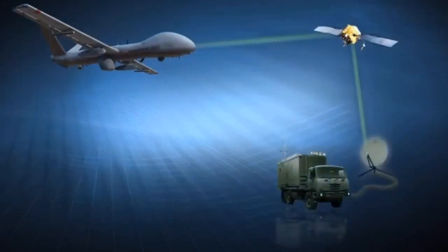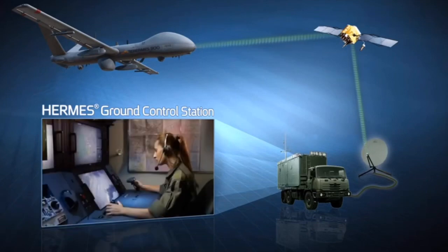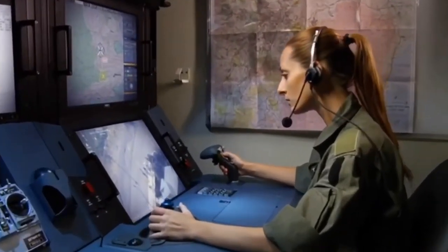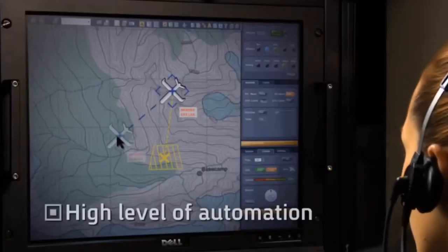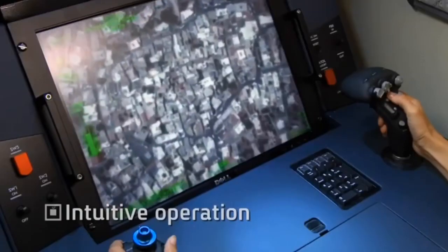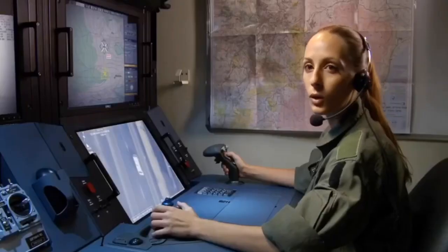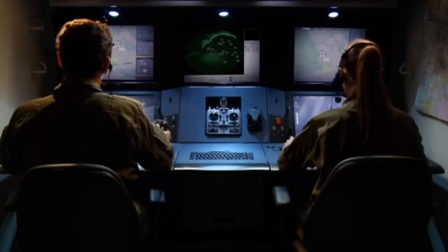The Hermes 900 integral satellite communications link the air vehicle to the Hermes Ground Control Station. The Hermes GCS, common to the entire Hermes UAS family, is characterized by an intuitive, mission-centric design with a high level of automation, enabling operators to perform complex missions while focusing on payload outputs and mission-critical aspects, relieving them from excess load related to technical tasks.